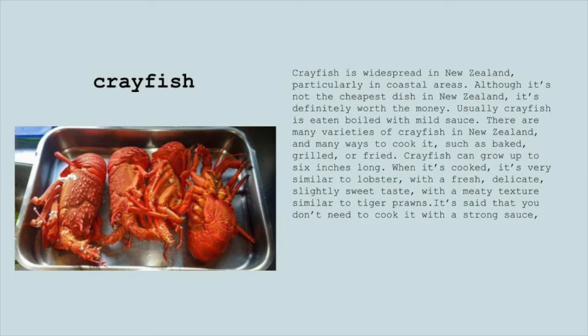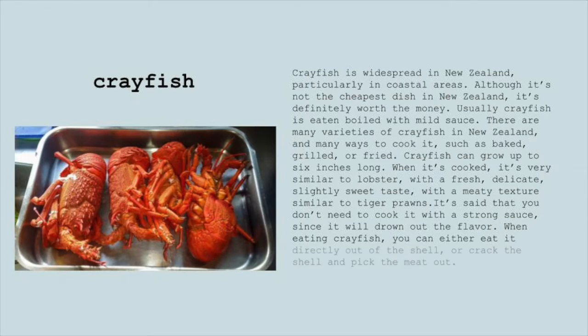It's said that you don't need to cook it with a strong sauce since it will drown out the flavor. When eating crayfish, you can either eat it directly out of the shell or crack the shell and pick the meat out.